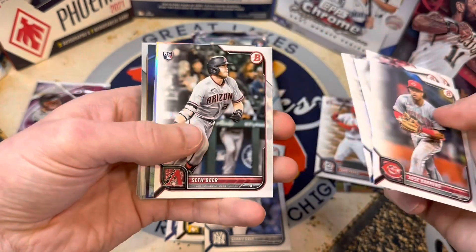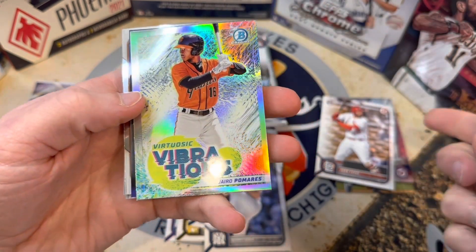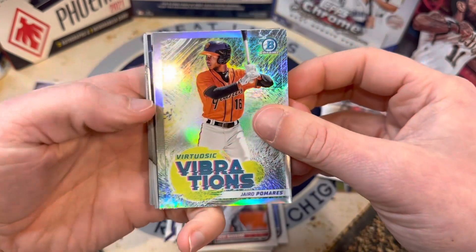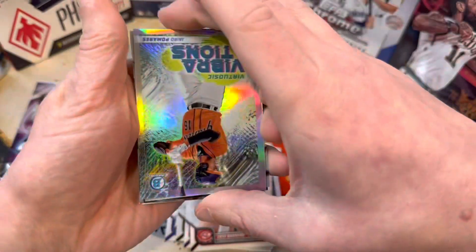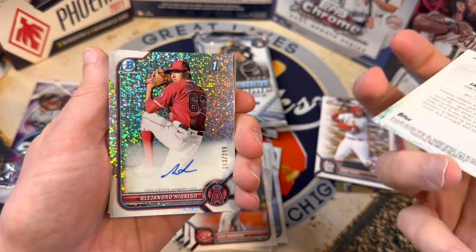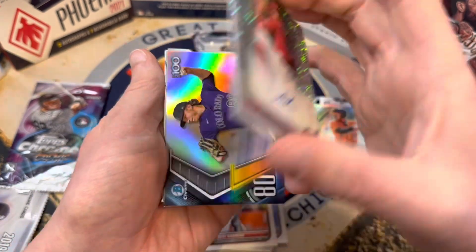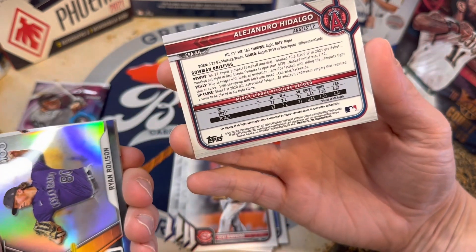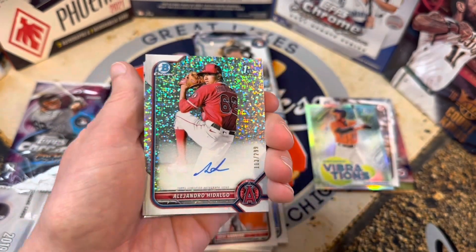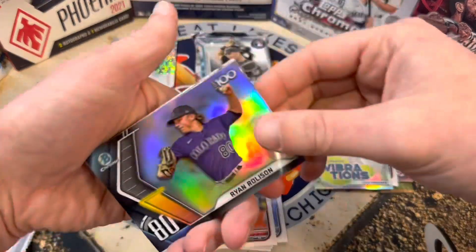Getting into the prospects here: Freeman, Soto, Seth Beer. Let's see what our insert stuff is going to be. We've got a Gyro Pomaris. And then this might be like a speckle right here — let's take a look. It's upside down. Wow — there we go. Out of 299: Alejandro Hidalgo. Very cool card there. That is not an easy auto to get. You can see he was signed as a free agent. If you guys know anything about Alejandro Hidalgo, let me know. First Bowman out of 299 auto — beautiful start to the box.